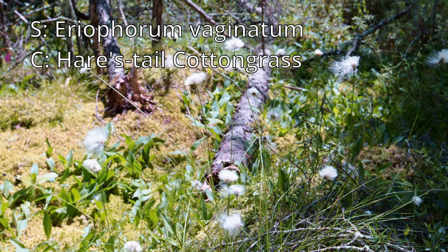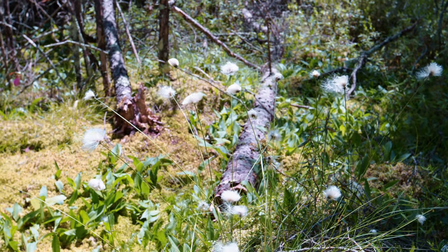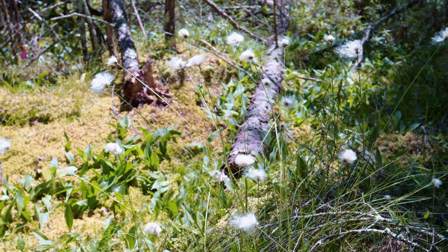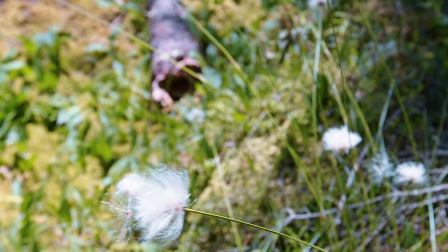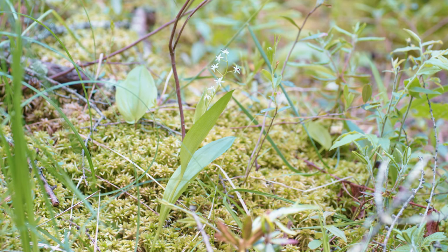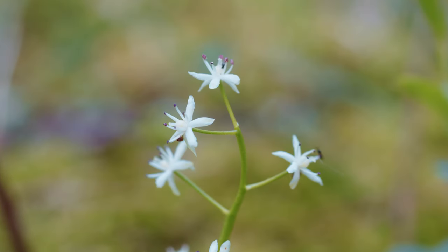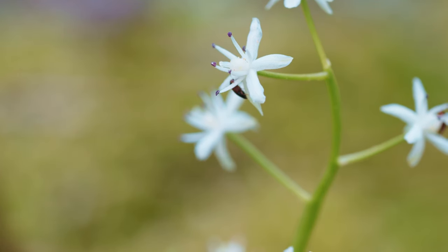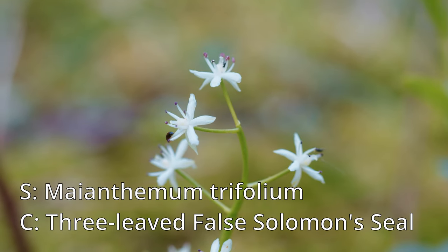This one is called hare's tail cotton grass — this is a first for me, I've actually never seen this one before, but it was a really cool plant. It's just a very interesting plant and it looks really pretty when it blows in the wind; it almost feels like snowballs on the end. When I first saw this one I thought it might be another orchid because of the structure, but it wasn't. This next one is called the three-leaved false Solomon's seal — just a pretty little plant with nice white flowers.